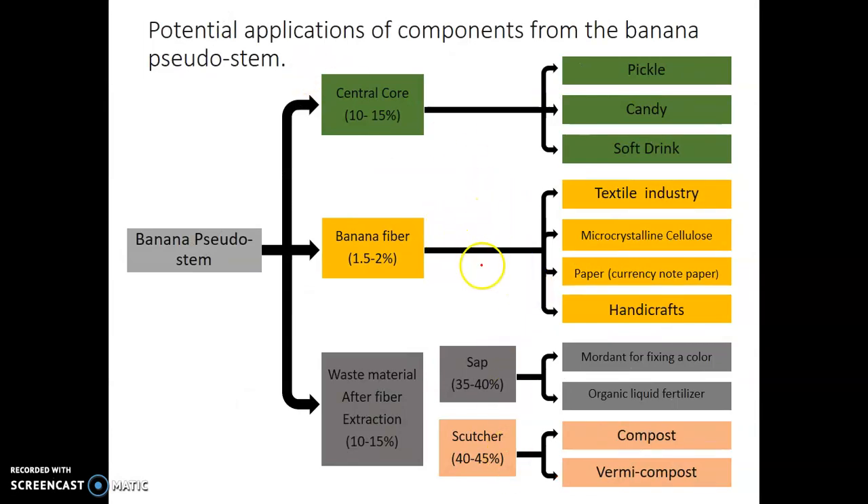Potential applications of components from the banana pseudo-stem: the central core (10–15%) is converted into pickle, candy, and soft drinks. Banana fiber (1.5–2%) can be converted into textiles, microcrystalline cellulose, paper, and handicrafts. The waste material after fiber extraction (10–15%) is sap; 35–40% is used for fixing a color or as organic liquid fertilizer; and 40–45% is converted into compost and vermicompost.